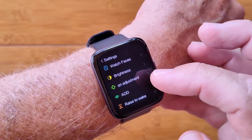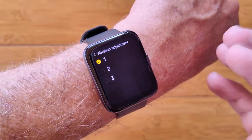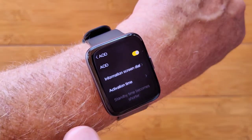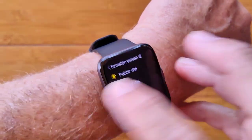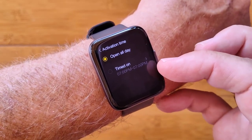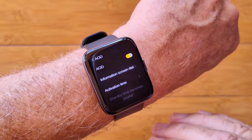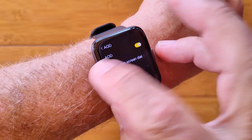You've got brightness control, vibration adjustment — one is fine, two is longer and more intense. You've got the always-on display settings where you can change from digital to a pointer analog. You can set the activation time to all day or only during daylight hours, so it won't flip into always-on mode at night if you're trying to sleep. Very cool — a lot of flexibility.